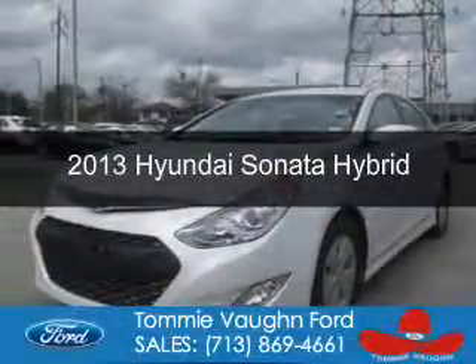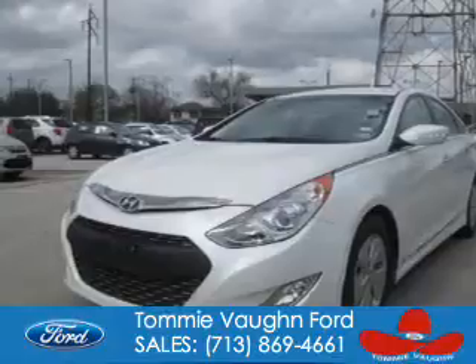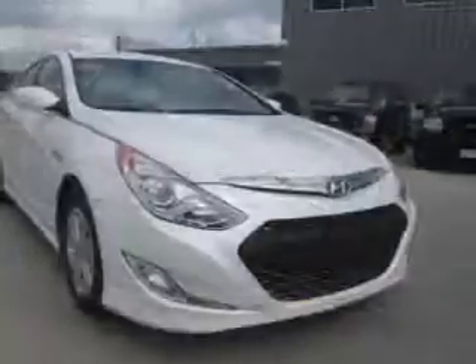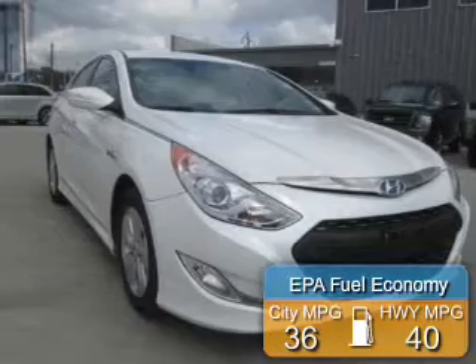This is a used 2013 Hyundai Sonata Hybrid. It's powered by front wheel drive, a 2.4 liter, 4 cylinder engine, and a 6 speed automatic transmission. Great fuel efficiency — saves you money by requiring fewer trips to the gas station.